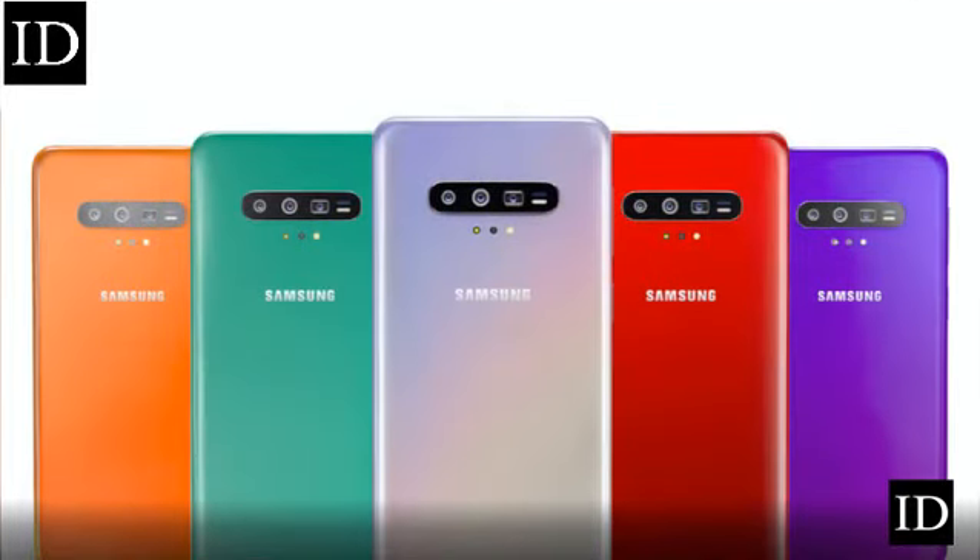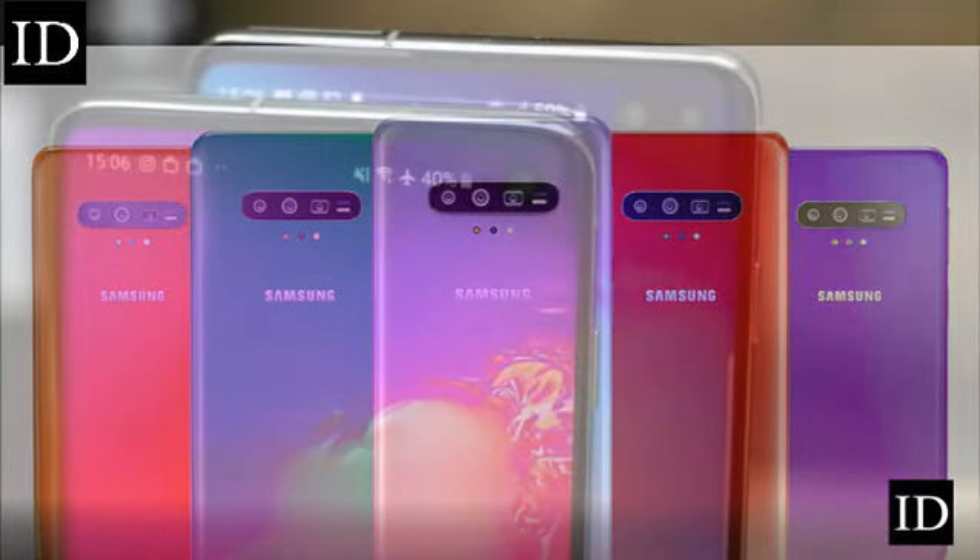Samsung's next flagship is expected to launch around its usual timeframe in spring 2020, kicking off next year's new wave of high-end smartphones.